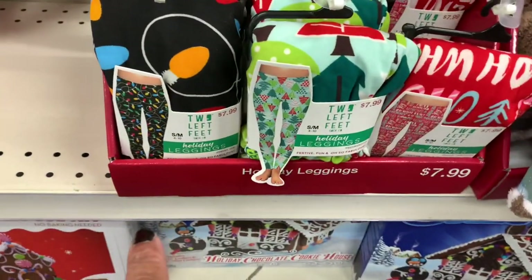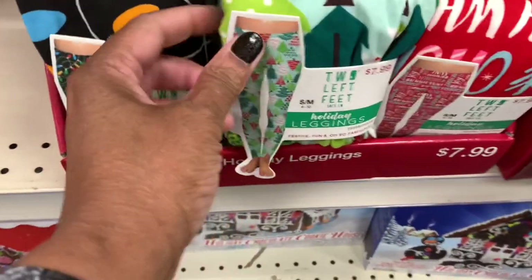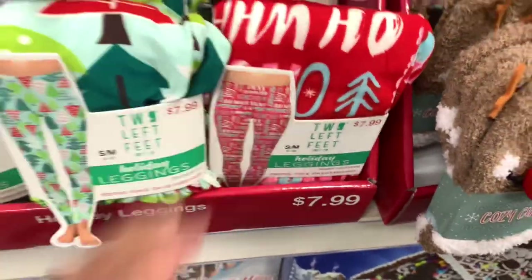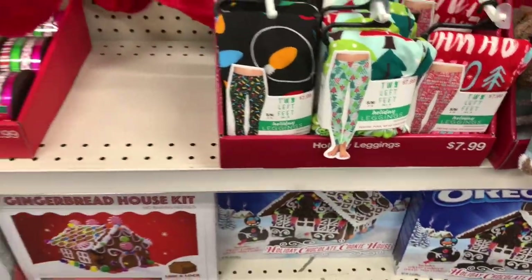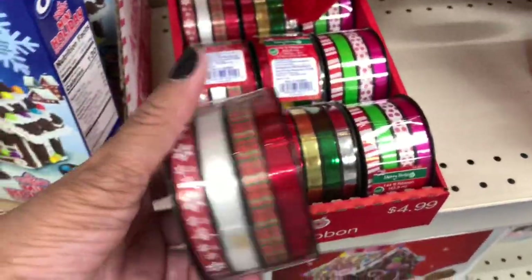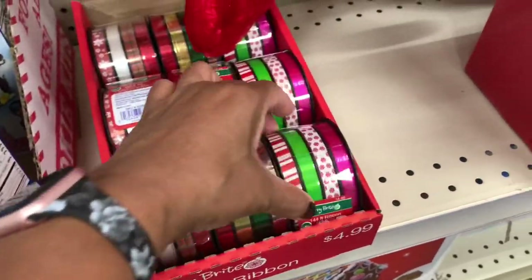They have the Two Left Feet holiday leggings — you get this print here, this one with the Christmas trees, and that one. These are $7.99. They have some of the Merry and Bright ribbon here — this is a four-pack. These are $4.99 each — those are some pretty colors.